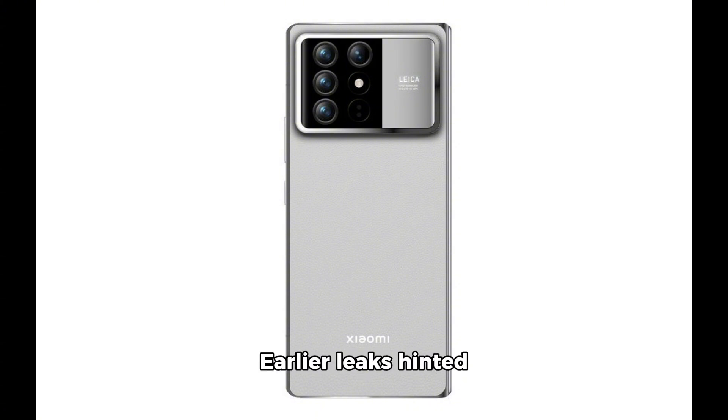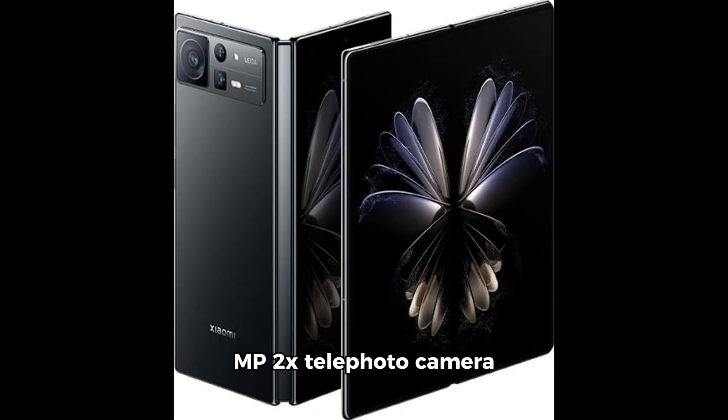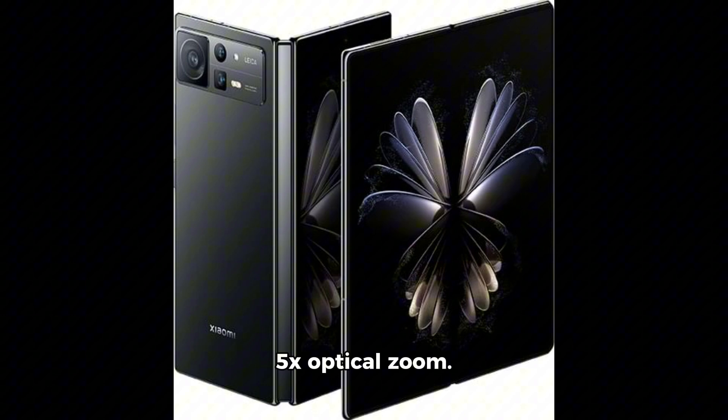Earlier leaks hinted that the main camera will boast OIS optical image stabilization and a substantial 1/1.55" sensor size. Alongside, expect a 60MP 2x telephoto camera with an Omnivision sensor, a 12MP ultra-wide lens, and a 10MP periscope telephoto lens offering 5x optical zoom.